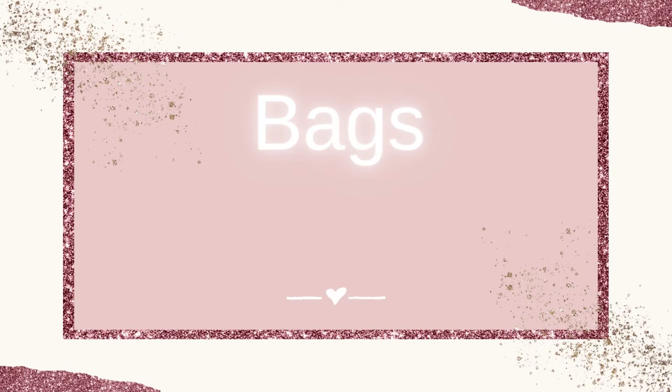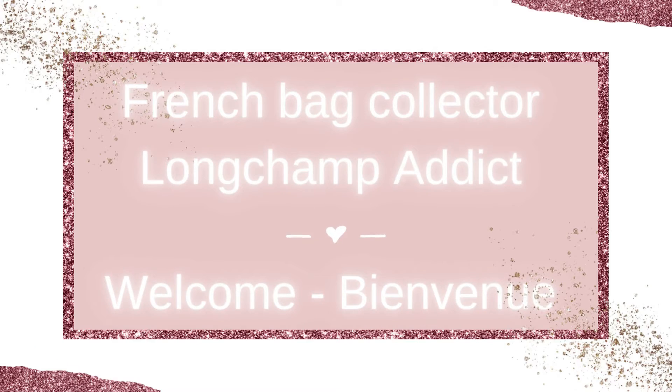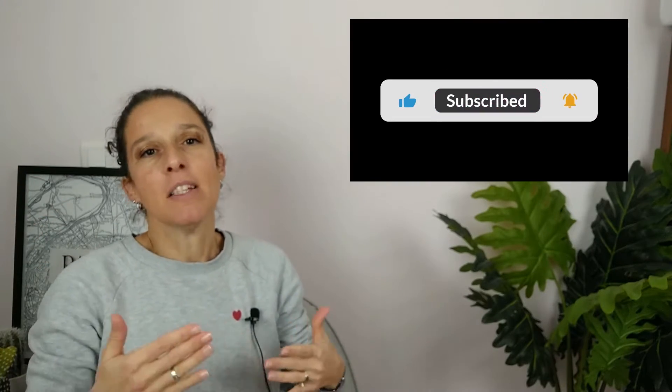It's part 2 of new items from Longchamp for spring-summer 2024. Let's start, because there's a bunch of new items. This is part 2, but I presume I will maybe make a part 3 and even a part 4, because a bunch of articles will be released during the next month. I'm afraid if I wait for all new items it will be too long a video, so I prefer to make several parts.